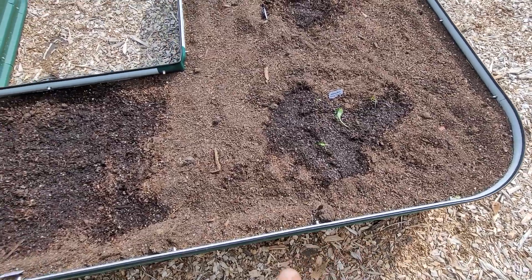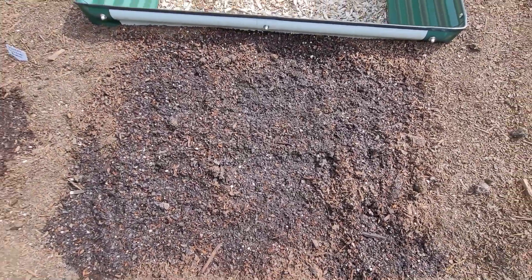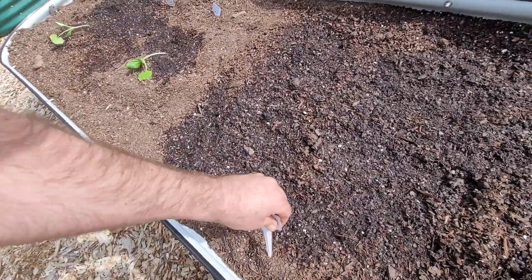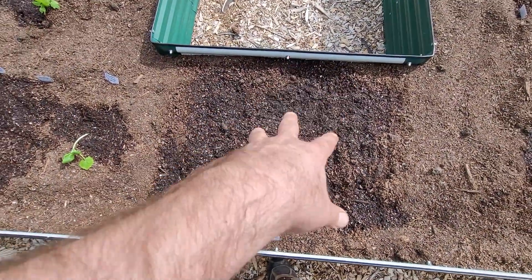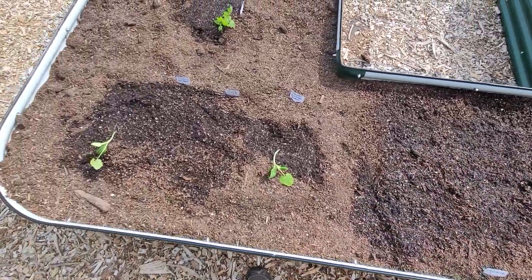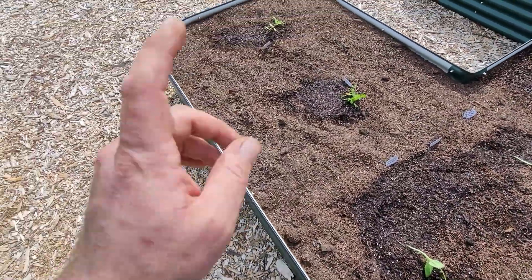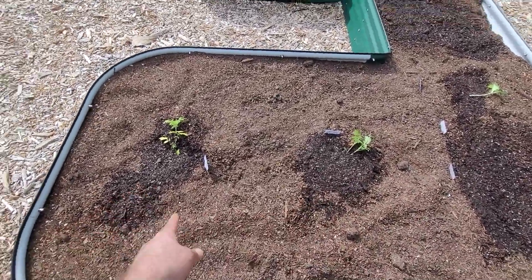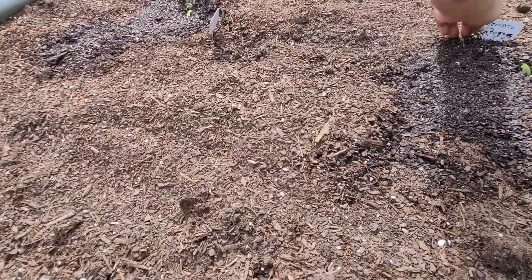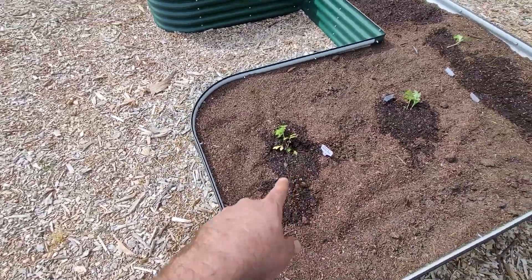We've got green flesh honeydew over here. And another Japanese green over here — I'm not sure how to pronounce it, but we'll see how that does. Dark green zucchini over here. This is a Roma tomato and a yellow pear tomato.